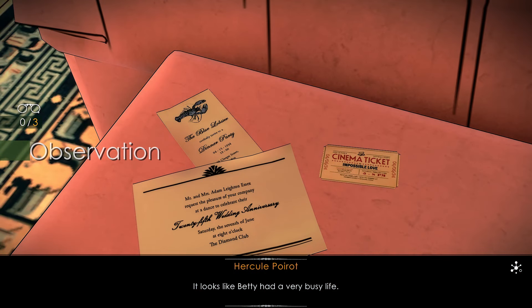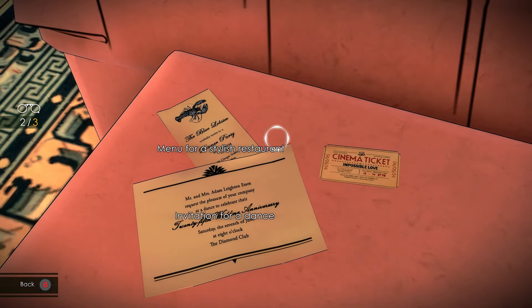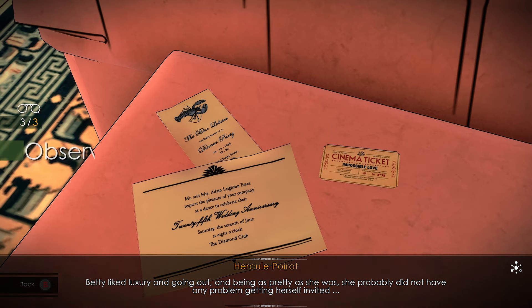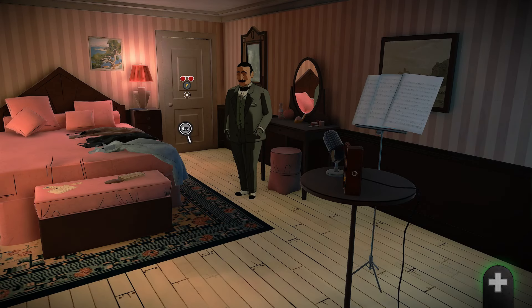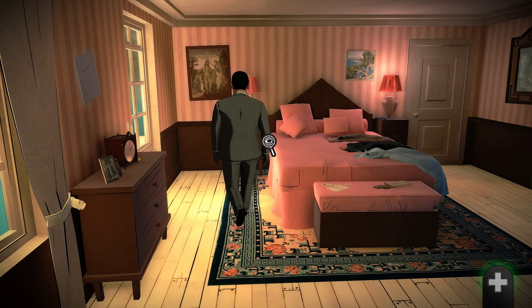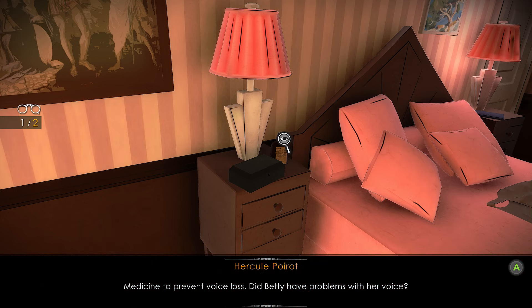It looks like Betty had a very busy life, but she liked luxury and going out. Being as pretty as she was, she probably did not have any problem getting herself invited. Go to the left-hand side of the bed. Investigate the table and interact with the medicine and the box — you will get a key. Medicine to prevent voice loss — did Betty have problems with her voice?